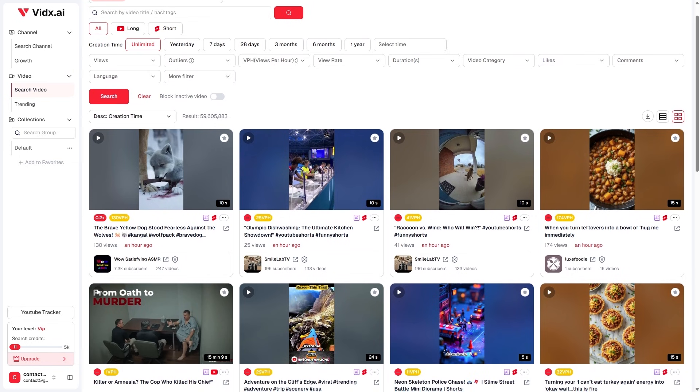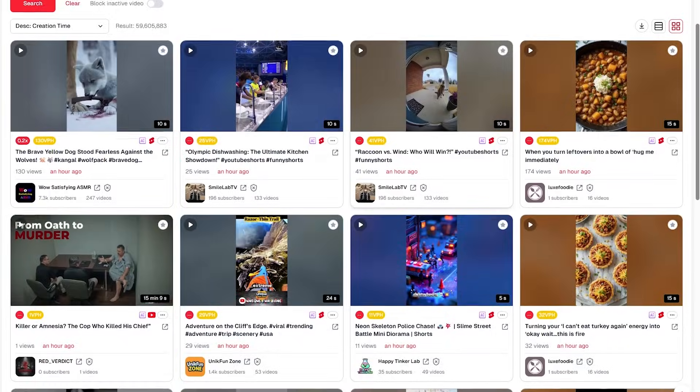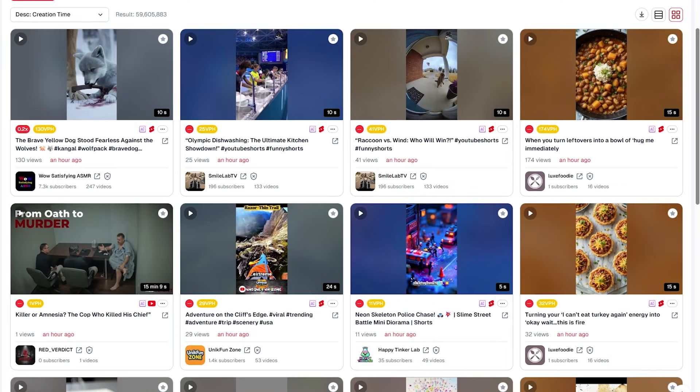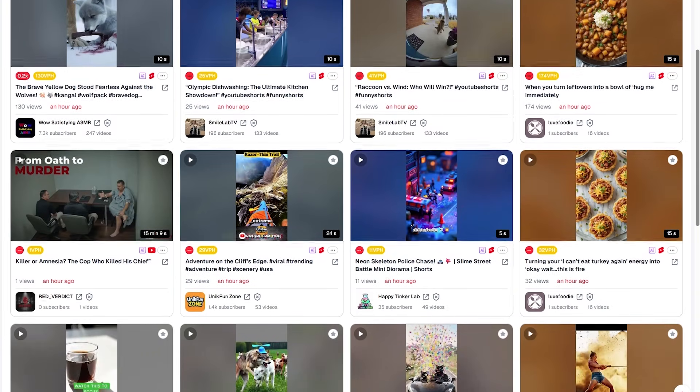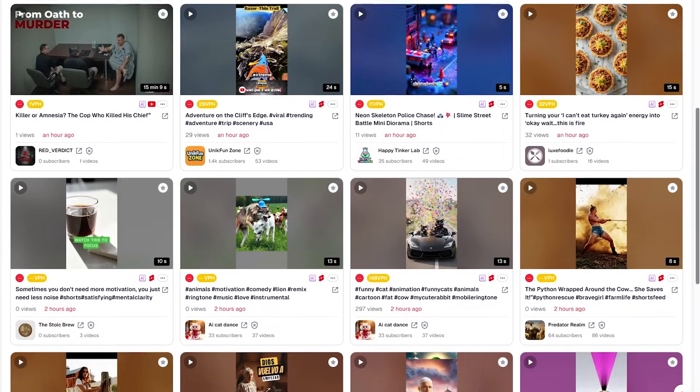The system also flags outlier videos — content that performs at least three times better than a channel's usual average. These are the true breakout hits, the videos that reveal exactly what viewers are clicking, watching, and sharing right now. Whether you're looking for fresh ideas, trending formats, or storytelling styles that consistently perform well, this section gives you the clearest possible view of what's working right now.